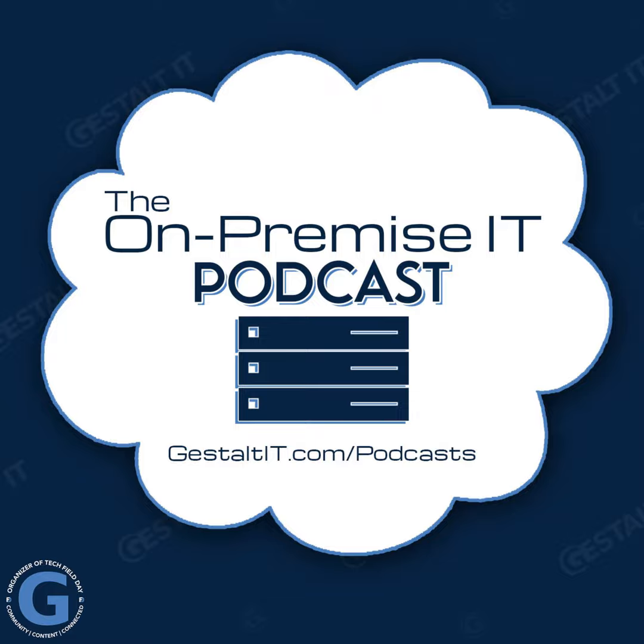I am Frederick Van Haren, the founder of HyFence, which is a consulting and services company active in HPC and AI. And I am Stephen Foskett, organizer of the Tech Field Day events and host of this here podcast.